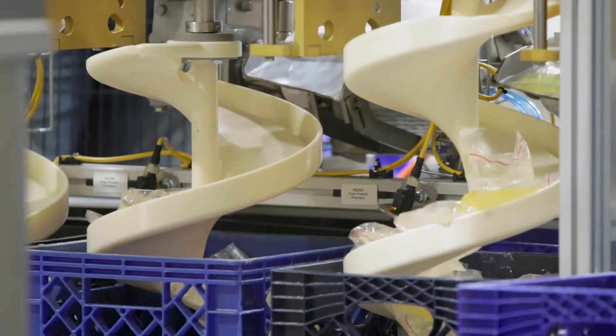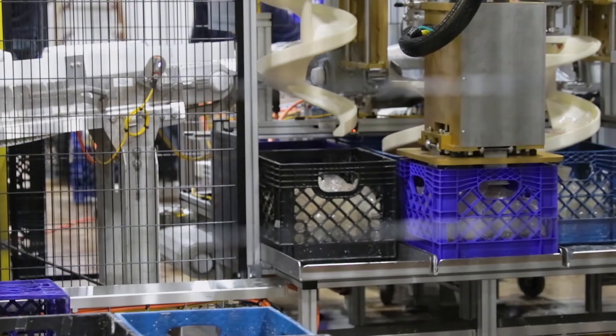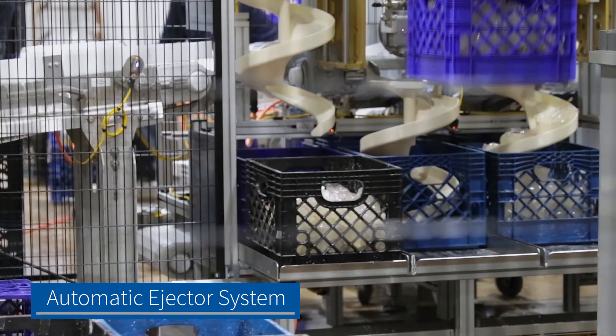Once filled, an automatic ejector system would dispense the baskets forward, preparing them for palletization.